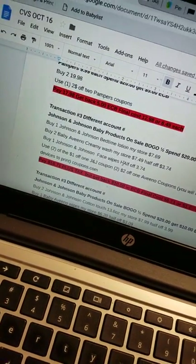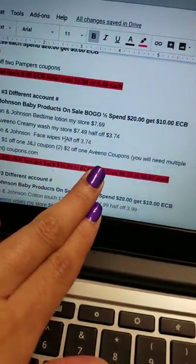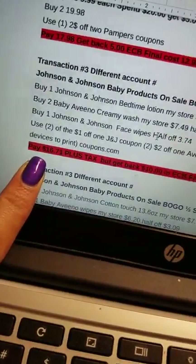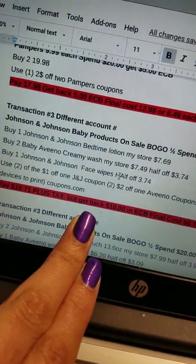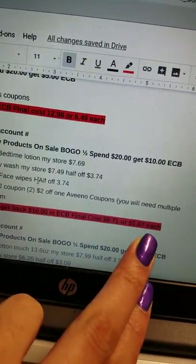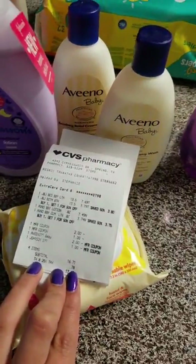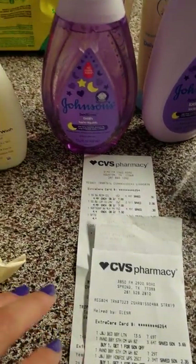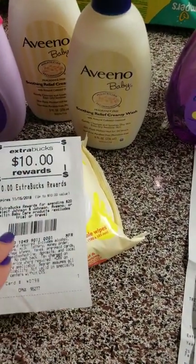You can only print a limited number under one account or phone number. I used two $2-off Aveeno coupons taking $2 off each item. By the time coupons came off I was at $16.71, then I got $10 Extra Care Bucks back making my final cost $6.71, or $1.67 each — not bad. But you have to know you'll have some out-of-pocket cost unless you have tons of Extra Care Bucks to keep rolling. I have to remember to use this $10 with the card number it belongs to.